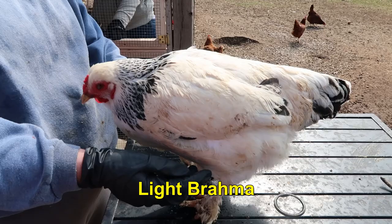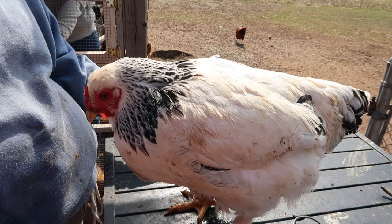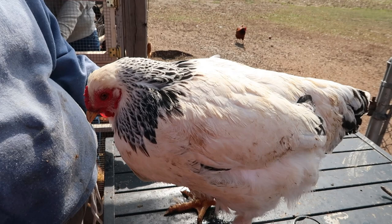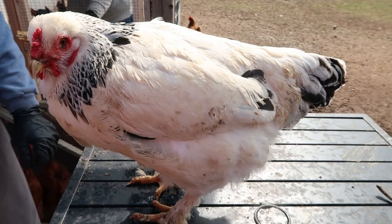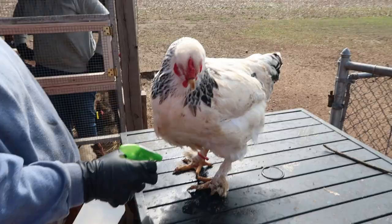This is a Light Brahma — very large birds; the boys are huge. We also have a Buff Brahma. They're decent, not one of my favorites. They lay nice eggs and are somewhat friendly. They're just big birds with feathers on their feet. If you want a big, feather-footed bird, this is the kind to get, though they're not as big as some of those videos online suggest.